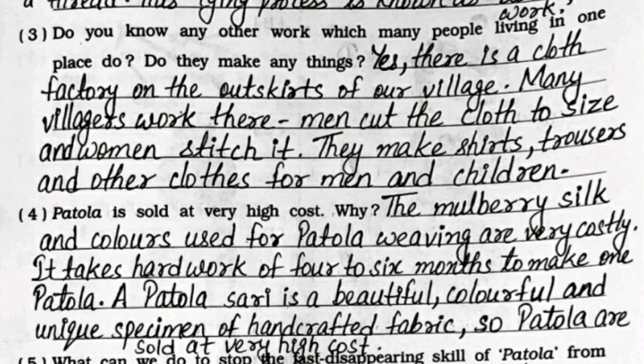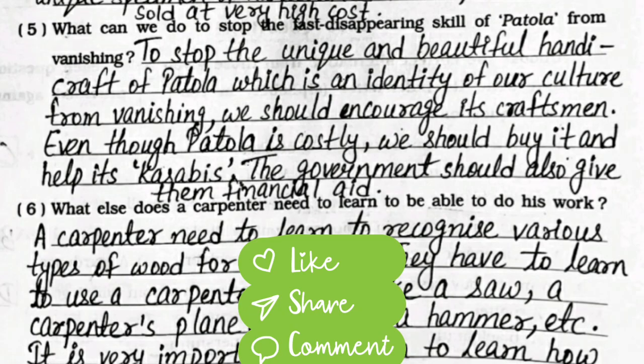Fourth: Patola is sold at very high cost - why? The mulberry silk and colors used for Patola weaving are very costly. It takes hard work of four to six months to make one Patola. A Patola saree is a beautiful, colorful, and unique specimen of handcrafted fabric, so Patola is sold at very high cost.